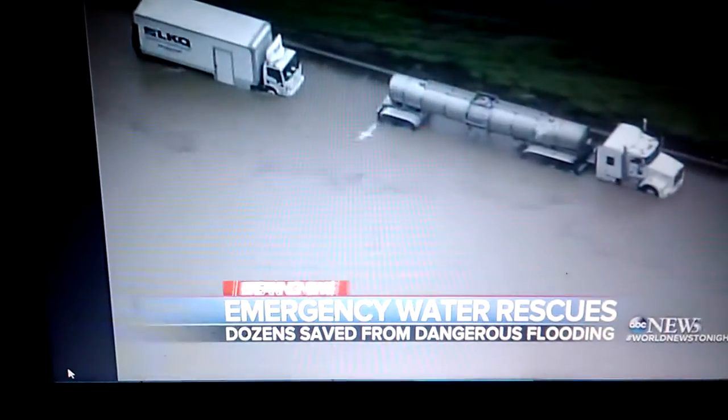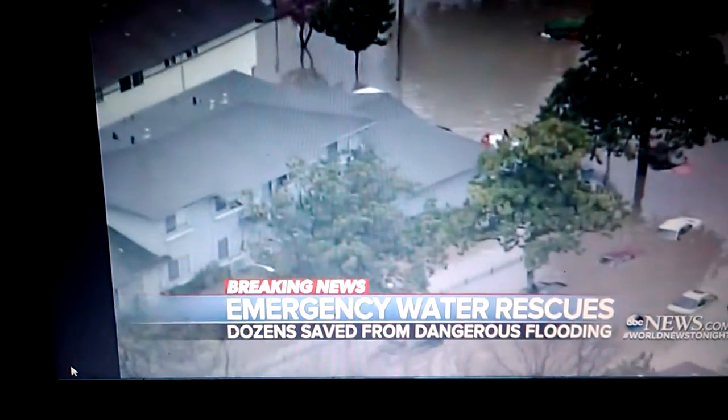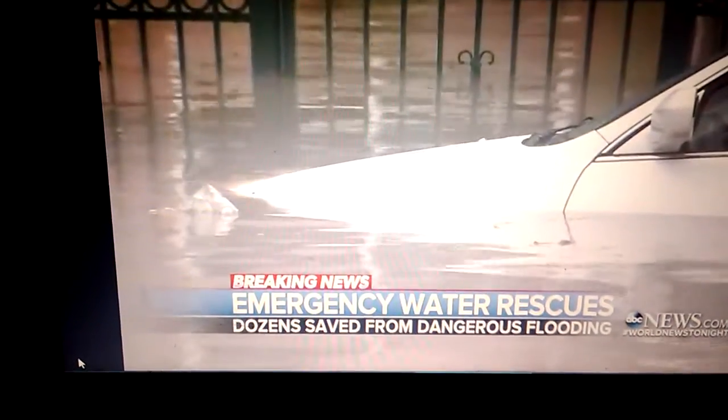All of the water in the Coyote Creek watershed right now is dangerous. It's swift-moving, carrying debris from areas that haven't seen water in years. And on top of that, it may be contaminated.